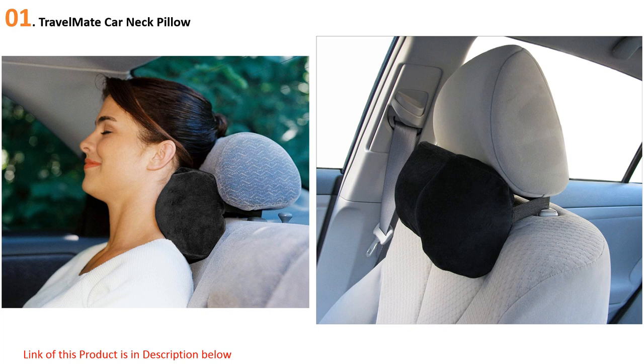At number one: the Travel Mate Car Neck Pillow. First on our list is the Travel Mate car neck pillow, ideal for travel anytime, anywhere. It is super compact, so you needn't keep it confined to just the car — why not use your new travel cushion on the train, bus, or even a plane? No matter where you travel, you can keep your back and neck in the most comfortable position possible with this trusty little pillow.